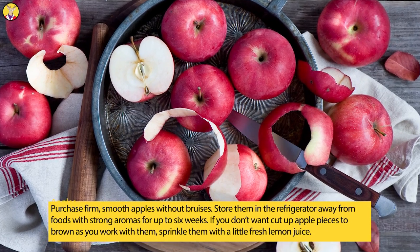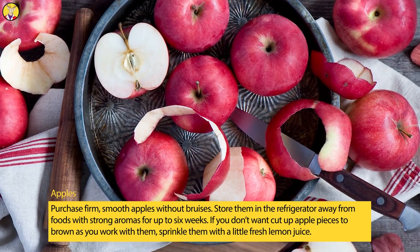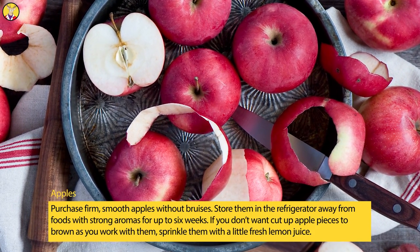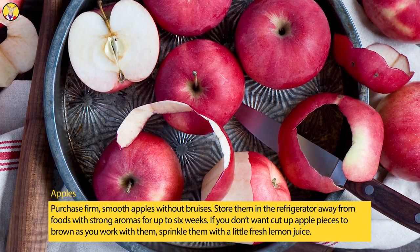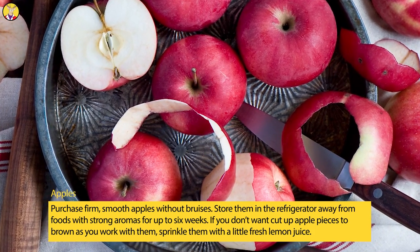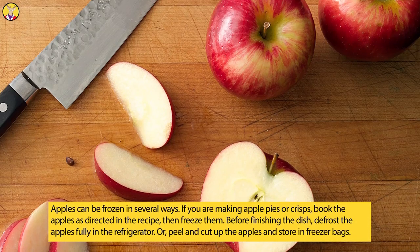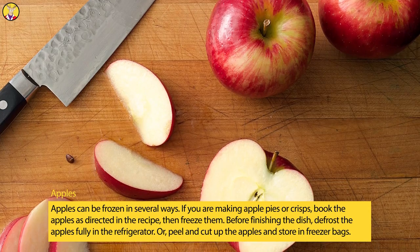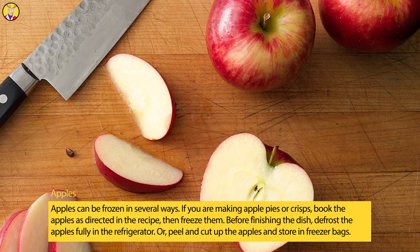Apples. Purchase firm, smooth apples without bruises. Store them in the refrigerator away from foods with strong aromas for up to six weeks. If you don't want cut-up apple pieces to brown as you work with them, sprinkle them with a little fresh lemon juice. Apples can be frozen in several ways. If you are making apple pies or crisps, cook the apples as directed in the recipe, then freeze them.